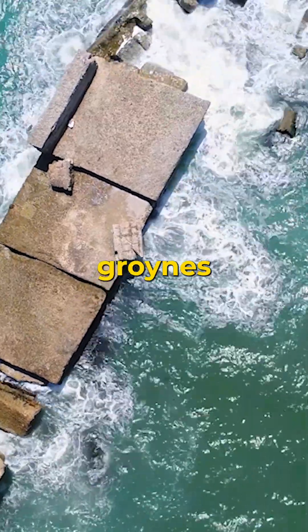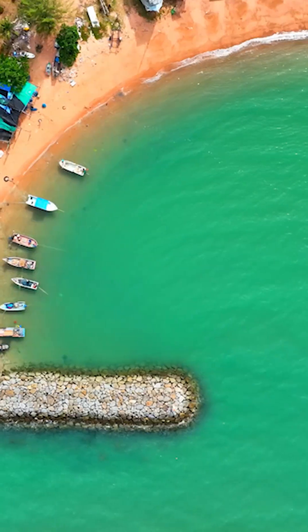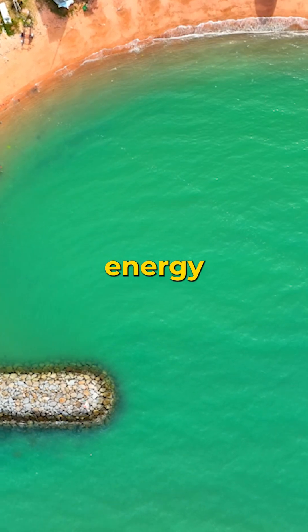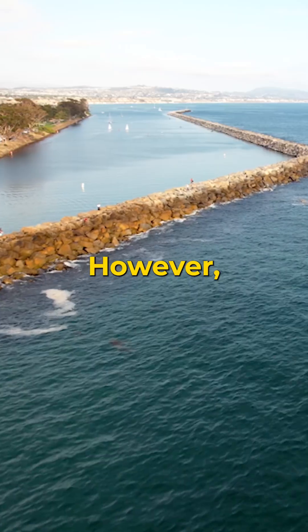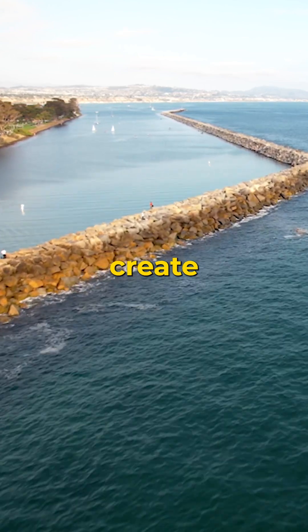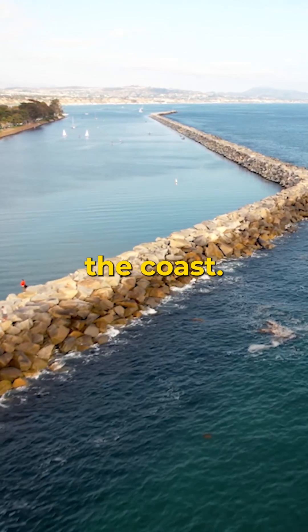Sea walls, groins, and breakwaters are some of the most common strategies. These structures aim to reduce wave energy and trap sand, slowing the erosion process. However, these solutions are often temporary and can create new problems, such as disrupting natural sand movement along the coast.